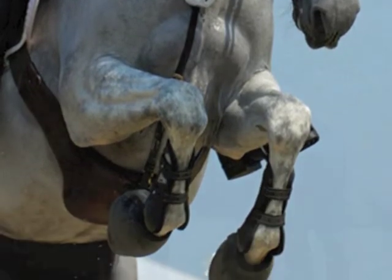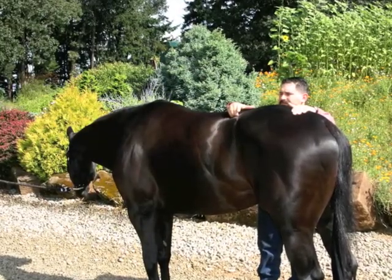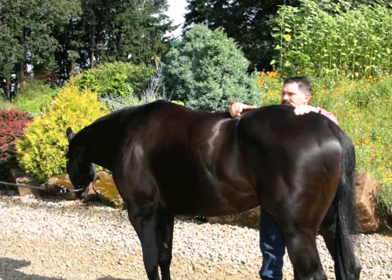Now I will take you through a typical electroacupuncture treatment. First, I would palpate the area of concern. Dry needles are then placed surrounding the area to be treated. The electroacupuncture machine is connected by thin, color-coded wires to the needles via small alligator clips.